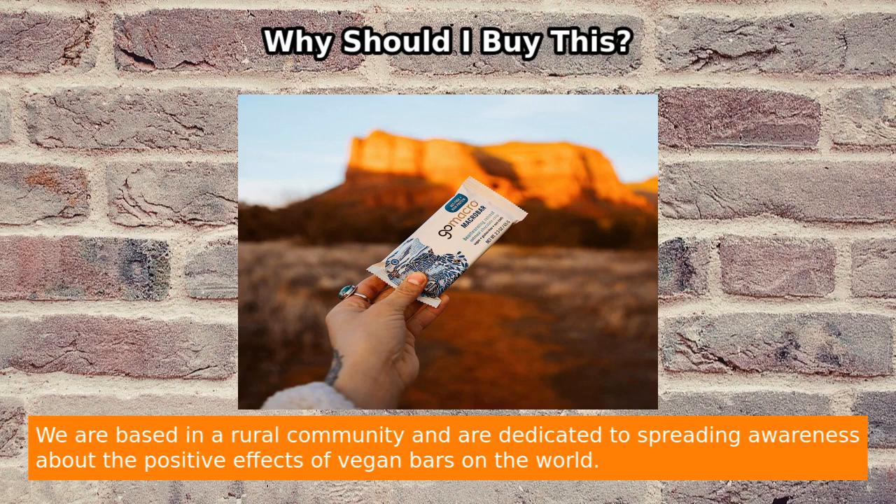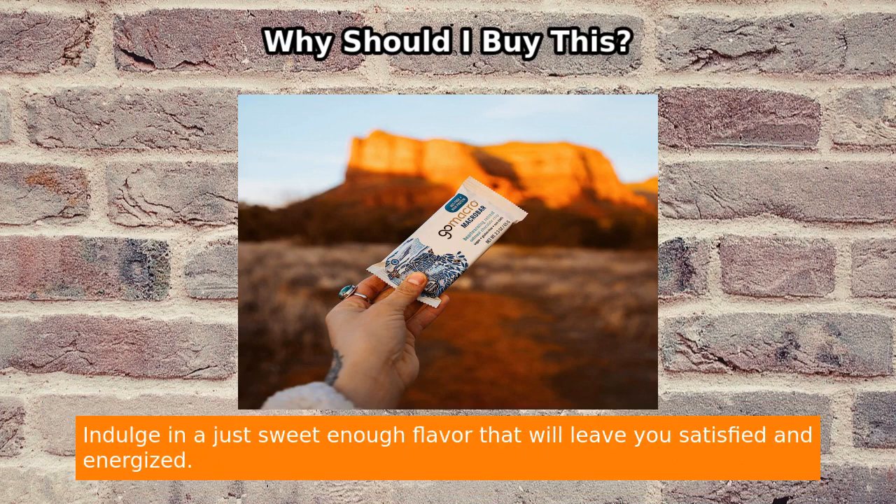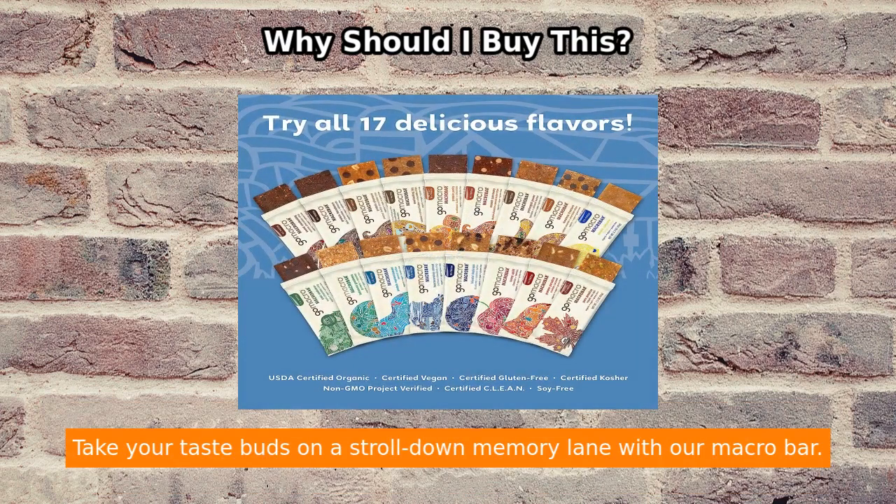As a mother-daughter owned company based in a rural community, they are on a mission to promote a balanced plant-based lifestyle and spread awareness about the positive effects of vegan bars on the world. Their oatmeal chocolate chip macro bar is a nut-free delight combining gluten-free oats, a hint of vanilla, and a generous serving of organic chocolate chips. Indulge in a just-sweet-enough flavor that will leave you satisfied and energized — take your taste buds on a stroll down memory lane.